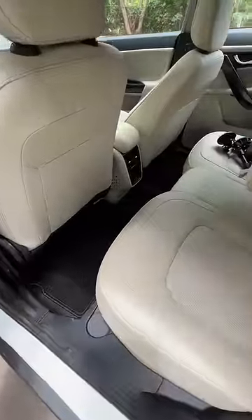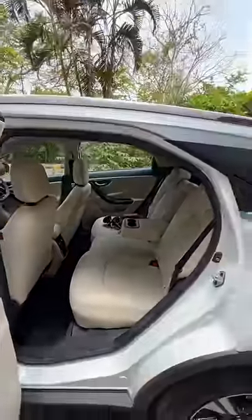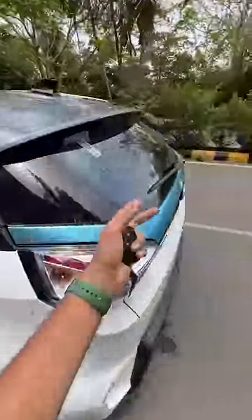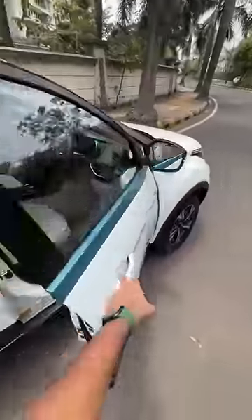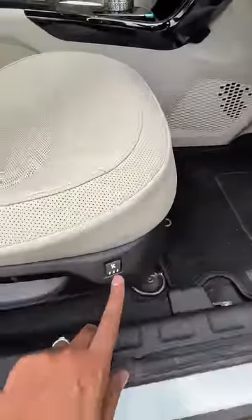It's not available in the base XM trim. There's a decent amount of space on offer at the rear, but there's no proper charging provision, and you can't even adjust the air conditioning speed at the rear. And when the key is in hand, it keeps ringing.